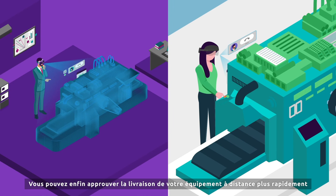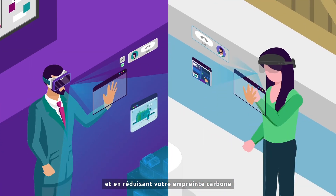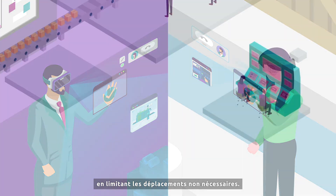You can then tick your facilities acceptance from a distance and reduce your lead time and carbon footprint by cutting out unnecessary travel expenses.